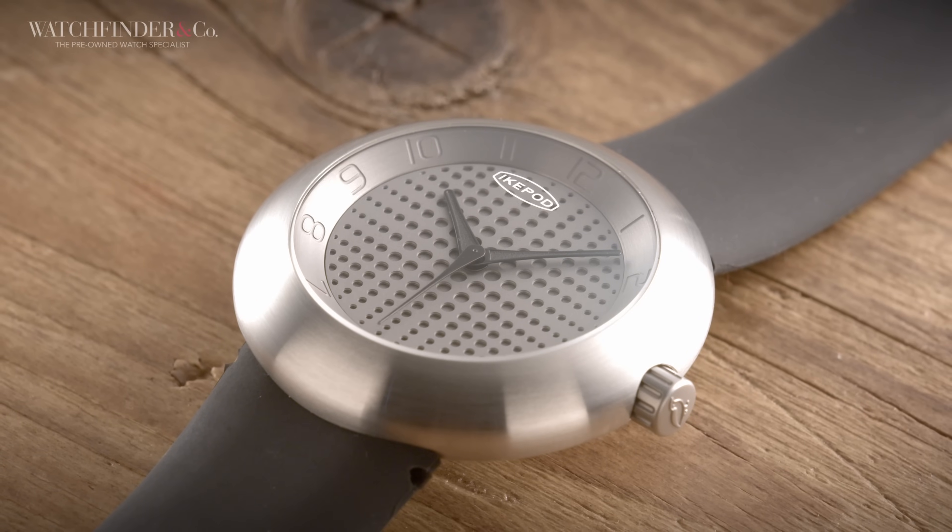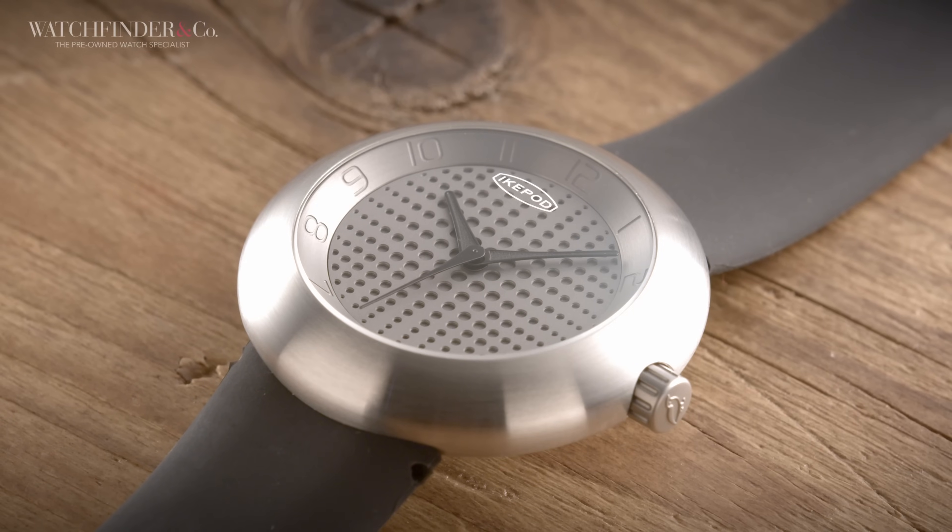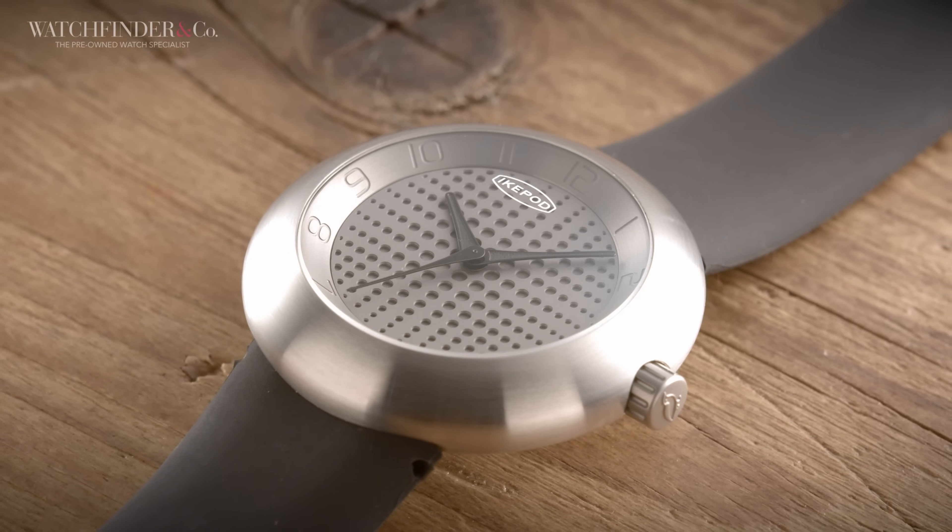So if you've bought all the Rolexes, all the Patek Philippes, all the Richard Milles, then what? Well, you can either sit there and contemplate your own mortality, or you can do what Kanye West did and buy one of the quirkiest watches out there — the Ikepod.